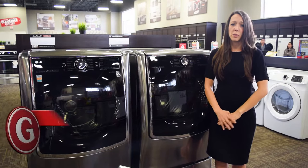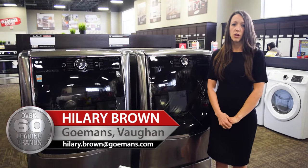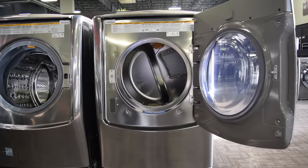Hi, I'm Hilary from Bon Golan's showroom, here to talk to you today about LG's Twin Wash Laundry System. LG has revolutionized the appliance world once again with their latest technology, the LG Twin Wash Laundry System.